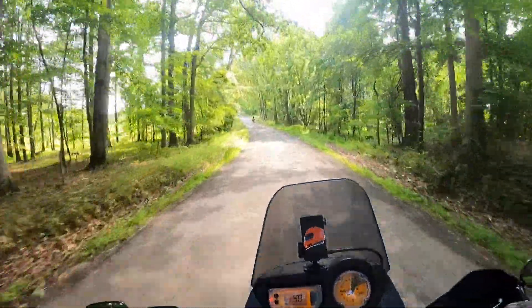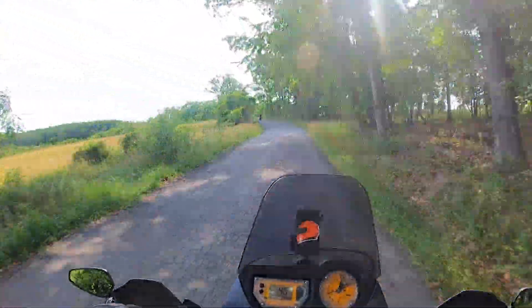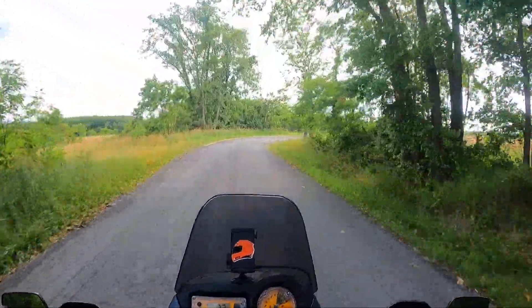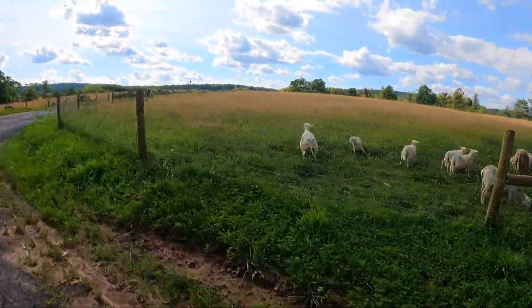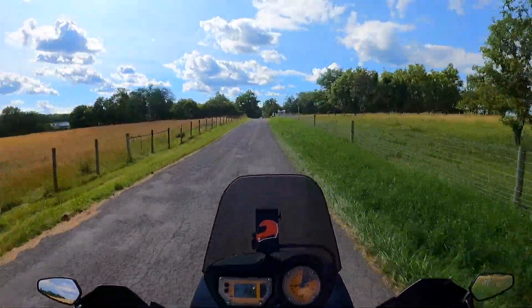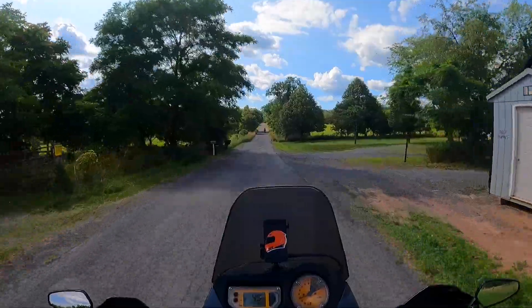Mario did put a little pressure on me — he has a nice camera and it was filming right on my tail pack, so maybe he did that just so I didn't get too wild on his bike. Just on this gravel road, the suspension definitely feels a little more harsh than my 1290, not as plush.